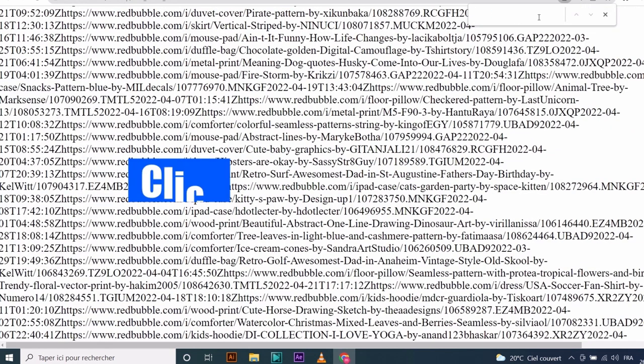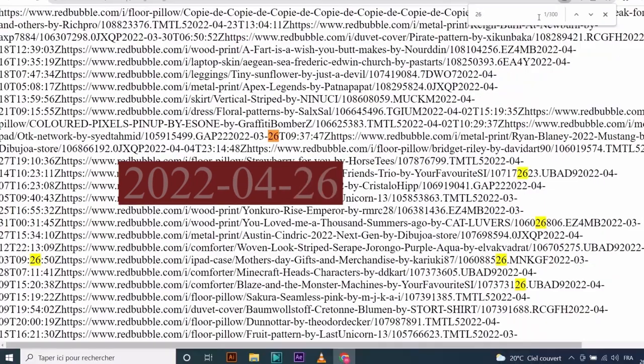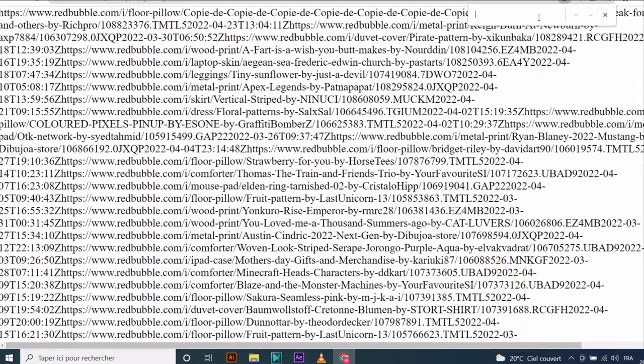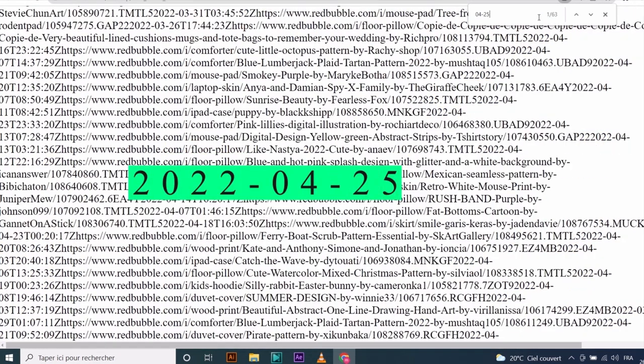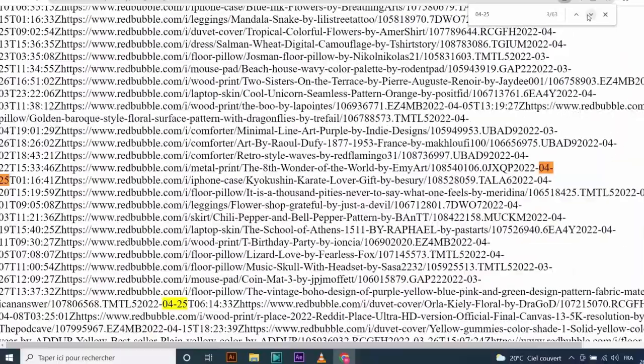So what we are going to do now is click on F3 and type any date you want. Let's type today's date and see. Here we don't have any results — I guess there aren't any selling designs yet, or maybe it is just too early. So let's try yesterday. You can notice here that we have many results — 63 to be precise.